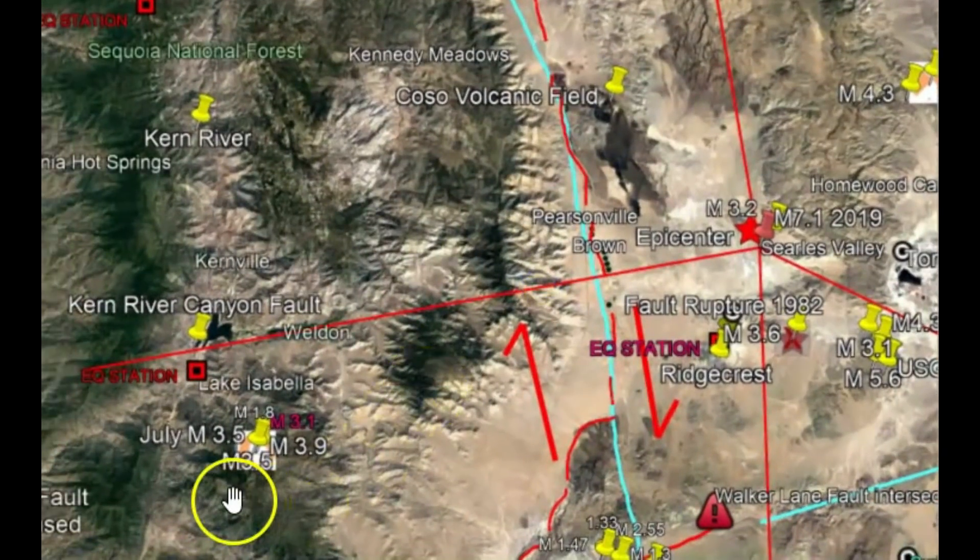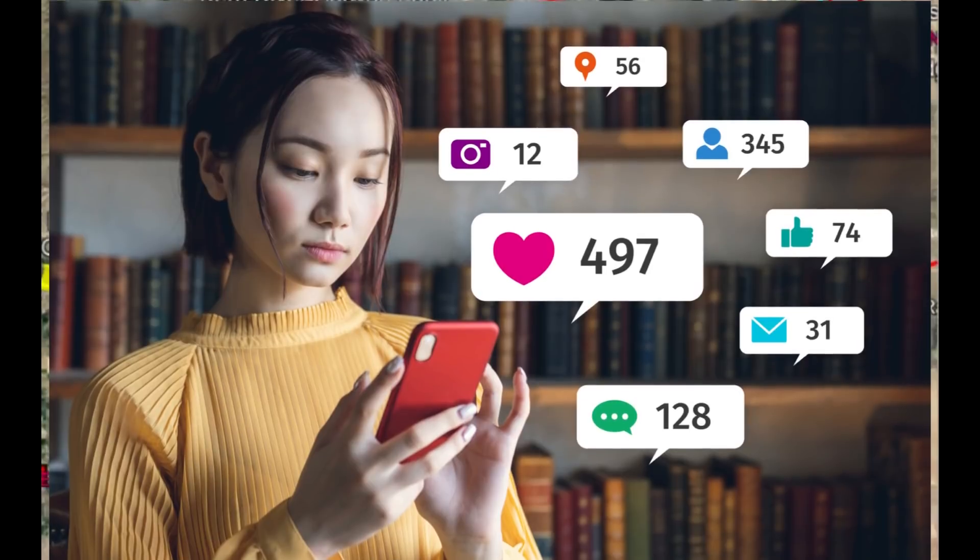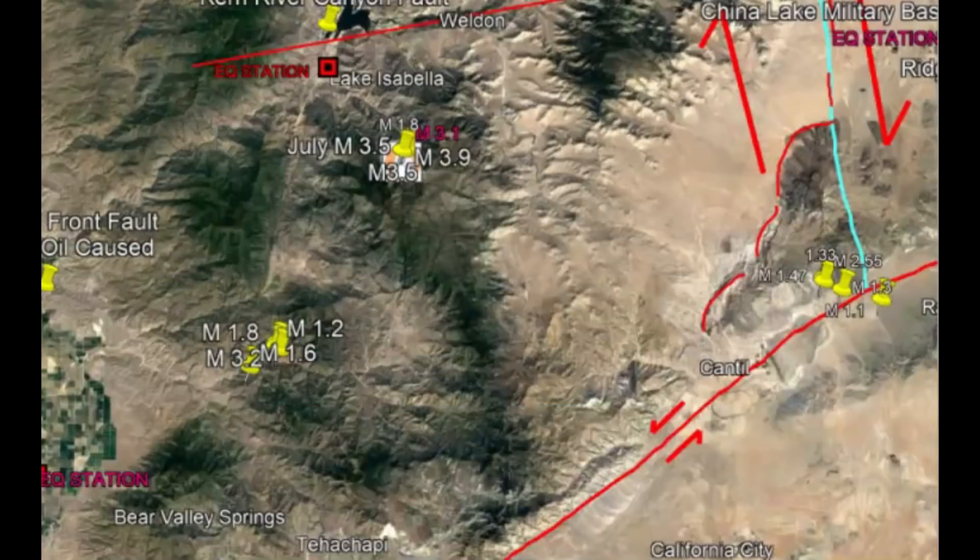Did you feel any of these earthquakes? Six people did say they felt them and submitted reports to the USGS 'Did You Feel It' page. If so, please put those comments down below.